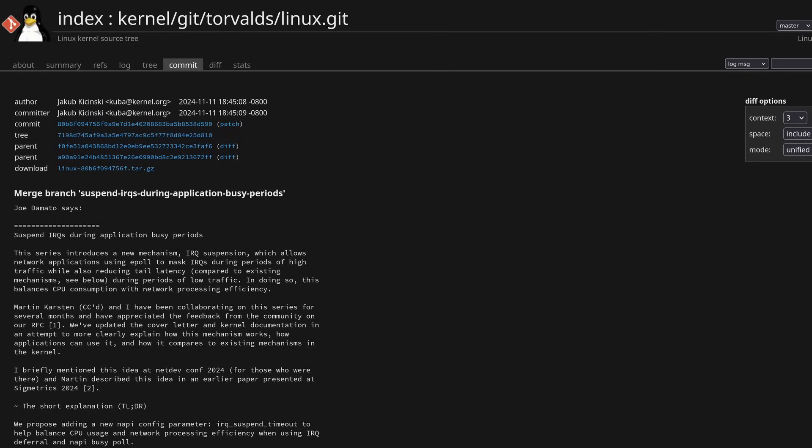It's in the Linux 6.13 kernel that was just released. It kind of went under the radar, so I wanted to let people know about it, because this is very cool information.